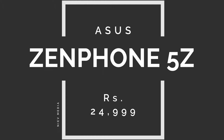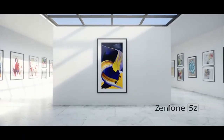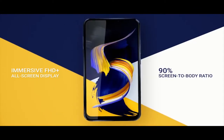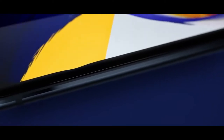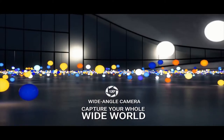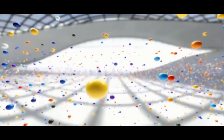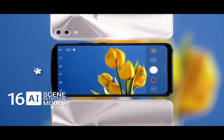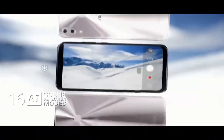Coming up first is the Asus Zenfone 5Z. The Zenfone 5Z resembles an iPhone in terms of its looks and design. This smartphone comes with AI-centric features and a sharp 6.2-inch Full HD Plus display. It contains 6GB RAM and 128GB ROM, expandable up to 2TB. It also has 12MP and 8MP rear cameras and an 8MP front camera, powered by Qualcomm Snapdragon 845 octa-core processor and a 3300mAh battery. Let's have a look.